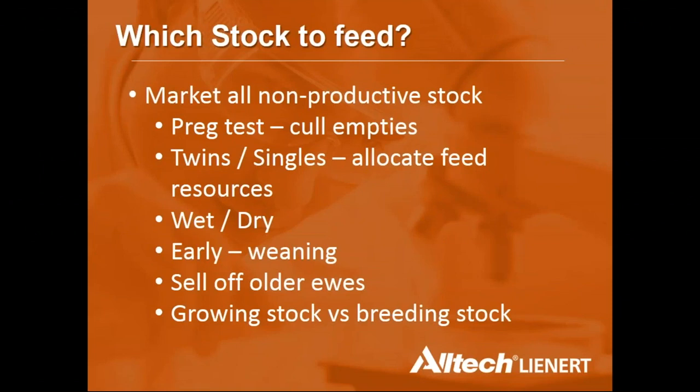When deciding which stock to feed, cull non-productive animals first. If not yet lambed, preg-test and cull empty ewes. Focus feed resources on the mouths generating the most income. Separate twin and single ewes to allocate feed appropriately. At lamb marking, wet-and-dry checks should identify dry ewes for culling — in a tough year, reduce the number of animals requiring feed rather than giving marginal animals another chance.